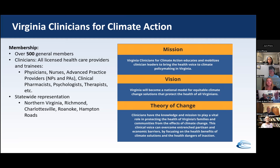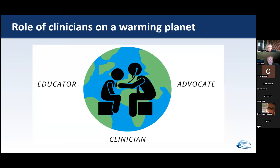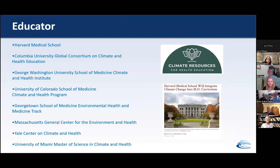Their mission is to educate and mobilize clinician leaders to bring the health voice to climate policymaking in Virginia. Their theory of change is that clinicians have the knowledge and mission to play a vital role in protecting the health of Virginia's families and communities from the effects of climate change. This clinical voice can overcome entrenched partisan and economic barriers by focusing on the health benefits of climate solutions and the health dangers of inaction. VCCA believes the role of clinicians on a warming planet falls into three categories: as educator, as advocate, and as clinician.